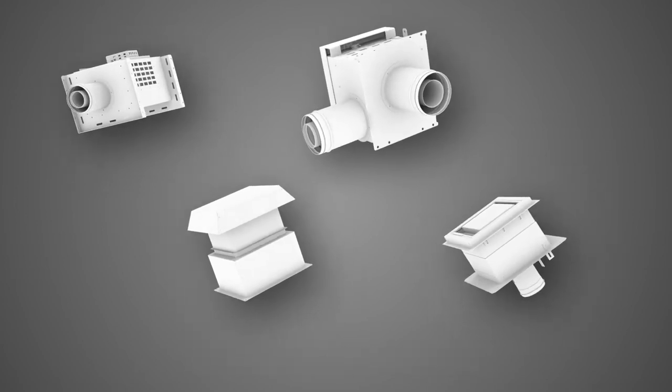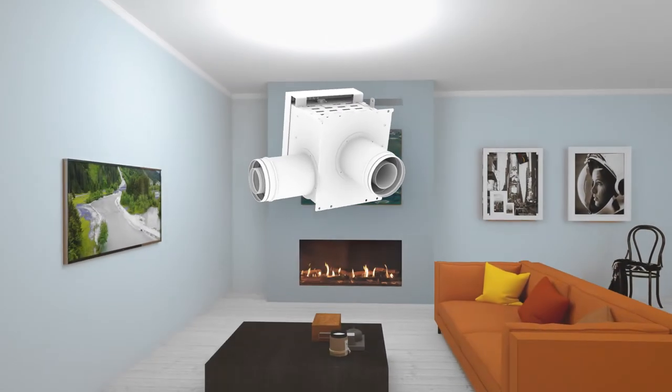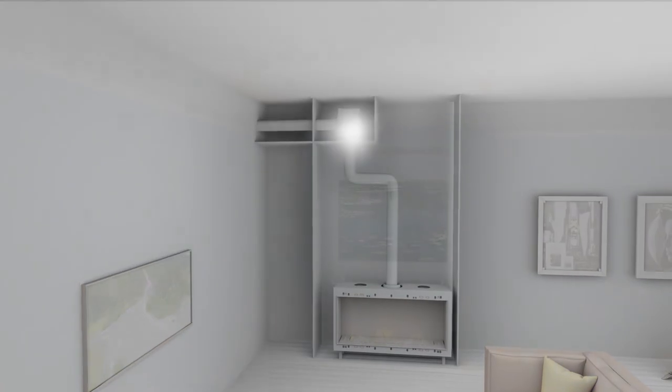The Inline 90 power vent allows for both horizontal and vertical termination, accommodating up to 165-foot vent runs.